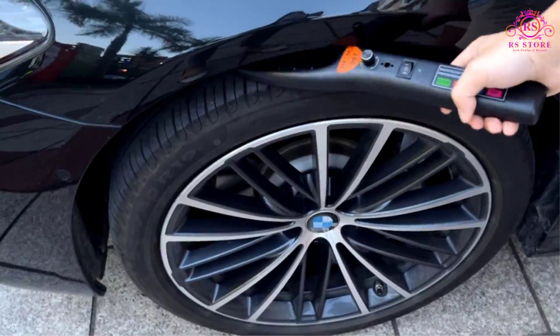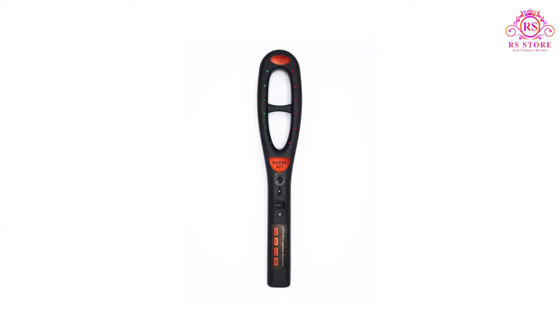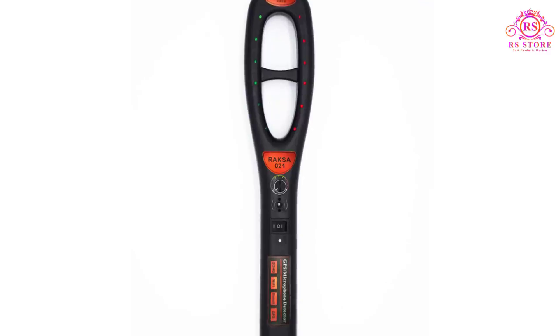The Raxa GPS Bug Detector is an efficient and reliable tool for identifying hidden GPS tracking devices. Its sleek design, user-friendly interface, and comprehensive detection capabilities make it a valuable asset for those concerned about their privacy.